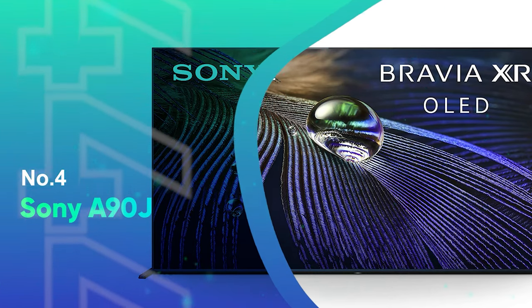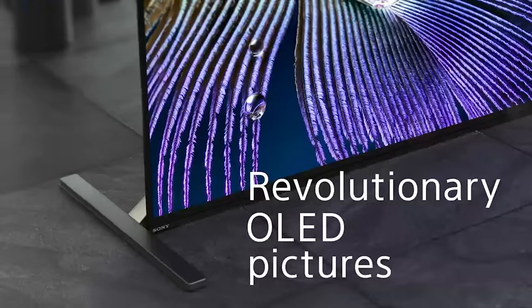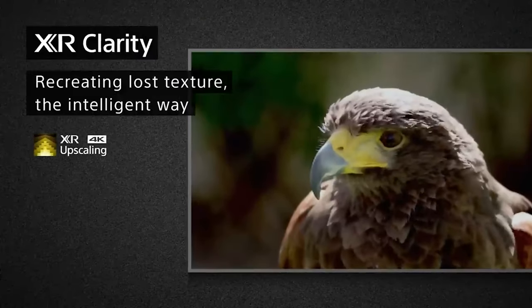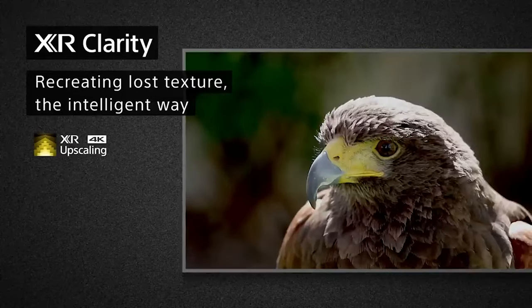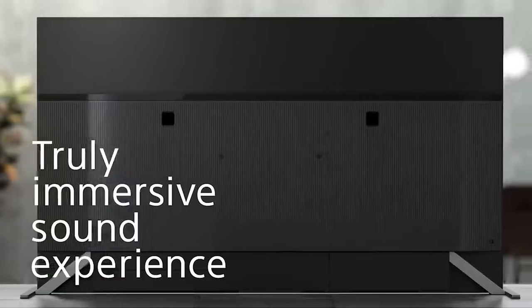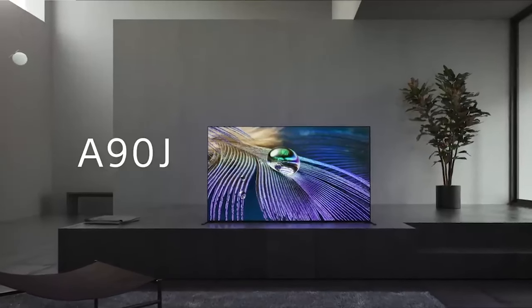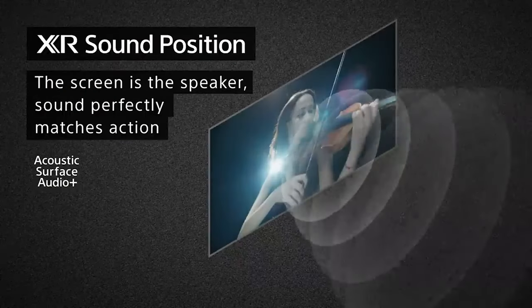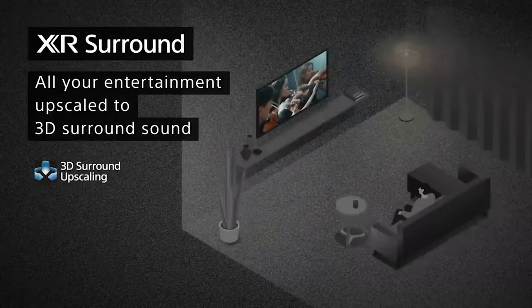Number 4: Sony A90J. At nearly $2,000, it's safe to say that the Sony A90J has a luxury price tag. But for the money, you're getting an OLED with the best picture quality we've ever tested. Not only does the A90J surpass our previous luxury pick, the A8H, but it beats out every other TV on this list. While OLED typically provides superior performance over LED or QLED, the Sony A90J is the brightest OLED we've ever tested, delivering a superb amount of detail and hyper-accurate colors.